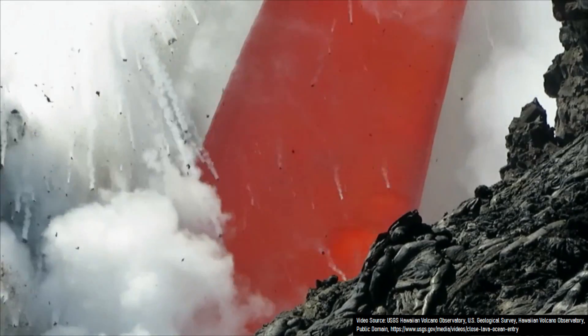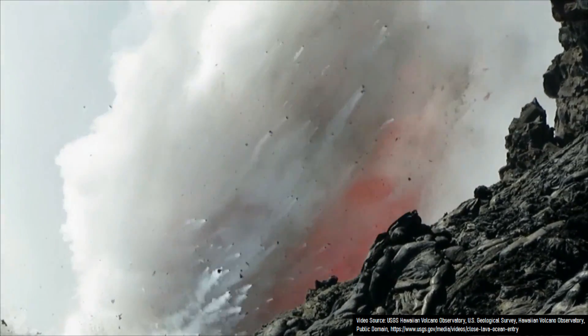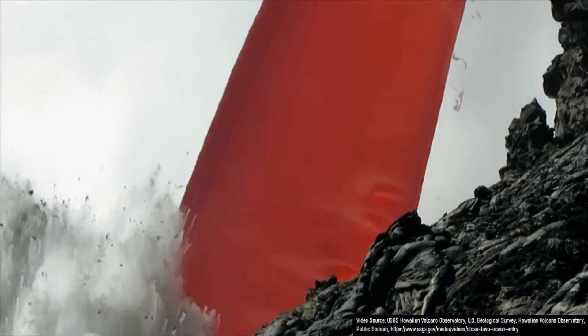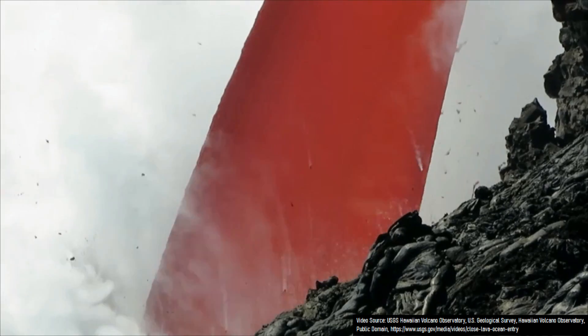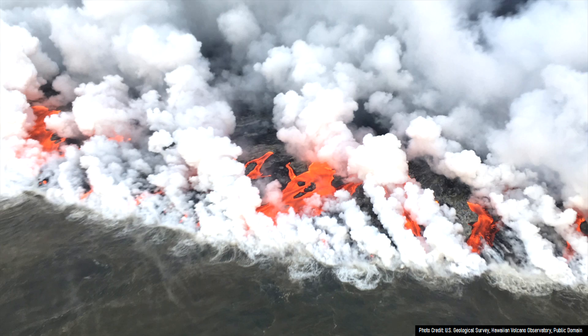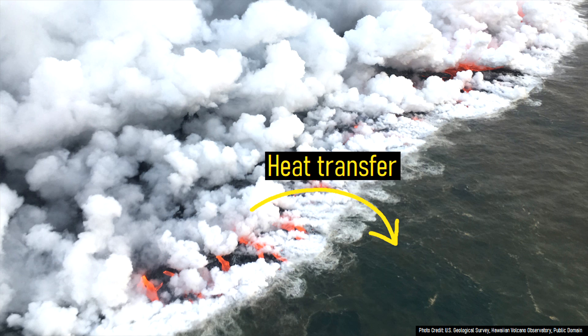Littoral explosions are somewhat similar to phreatic eruptions from volcanoes. During lava entry into a body of water, the molten rock — which in the case of basalt typically has a temperature of around 1,200 degrees Celsius or 2,192 degrees Fahrenheit — represents a heat source, and the water near the shoreline represents a heat sink. As lava makes contact with the water, heat very quickly transfers from the lava to the water.